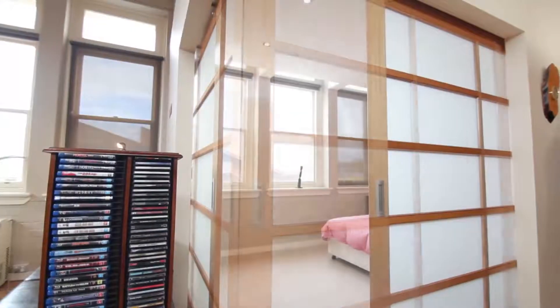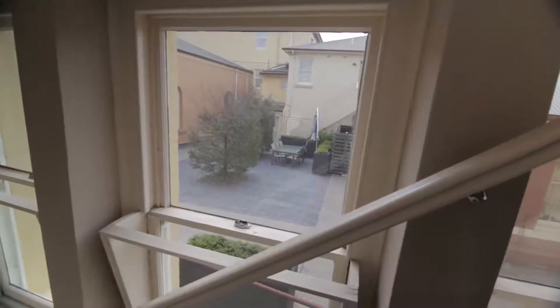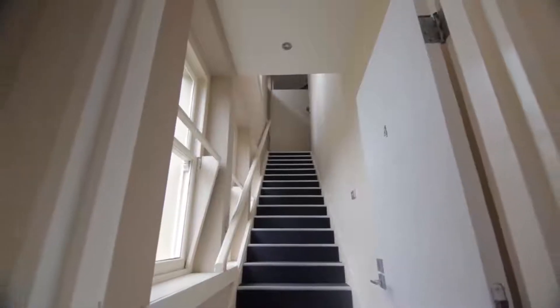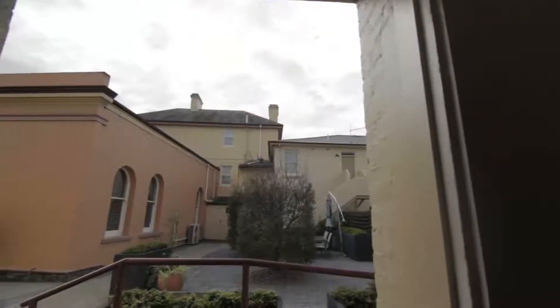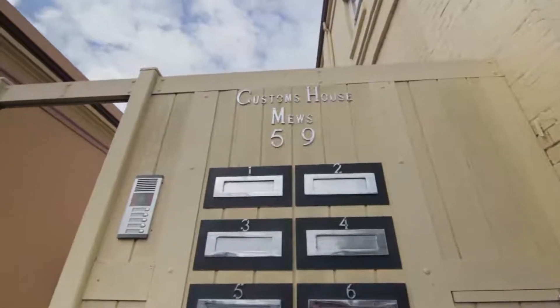King-sized bedrooms are each accessed by dramatic exposed track sliding doors, ensuring the ultimate in flexibility. Secure garaging for your vehicle along with a generous shared courtyard complete the package. Contact us today to arrange your exclusive inspection.